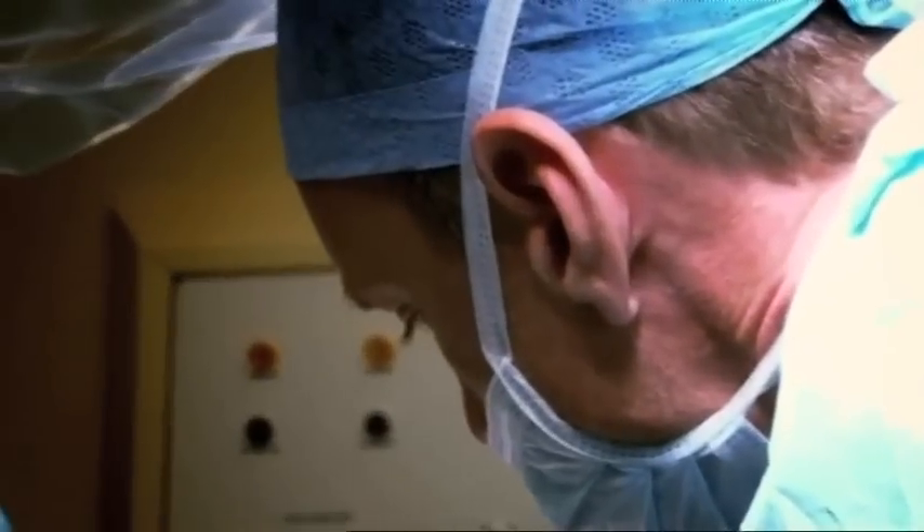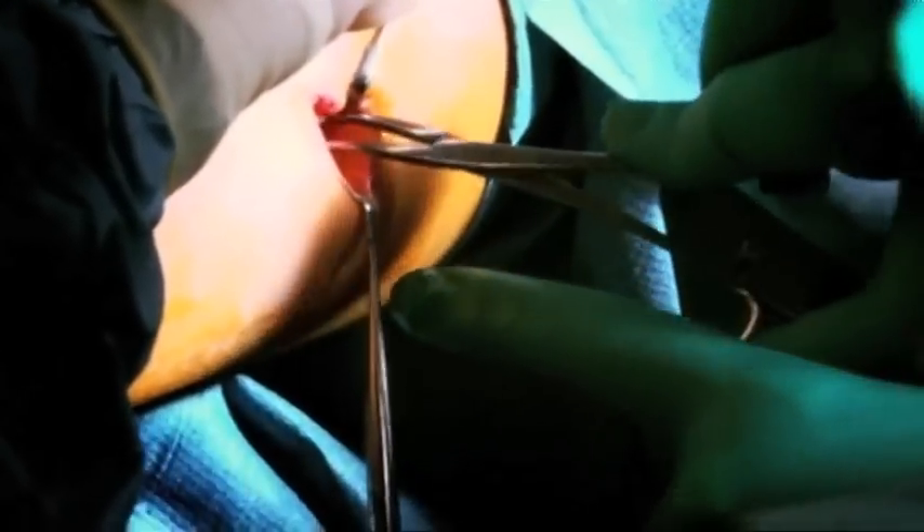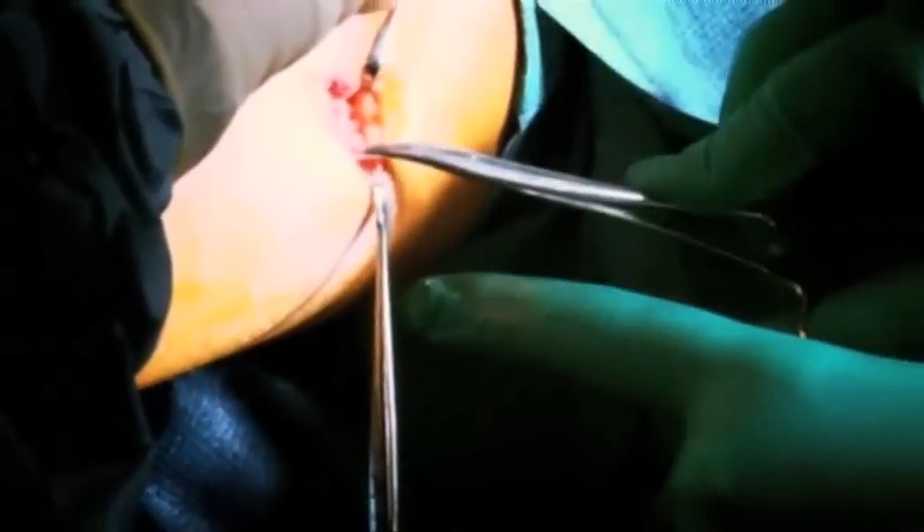40 minutes after coming into theatre, and with the combined efforts of more than 20 medical professionals, the needle is finally removed. There we go.